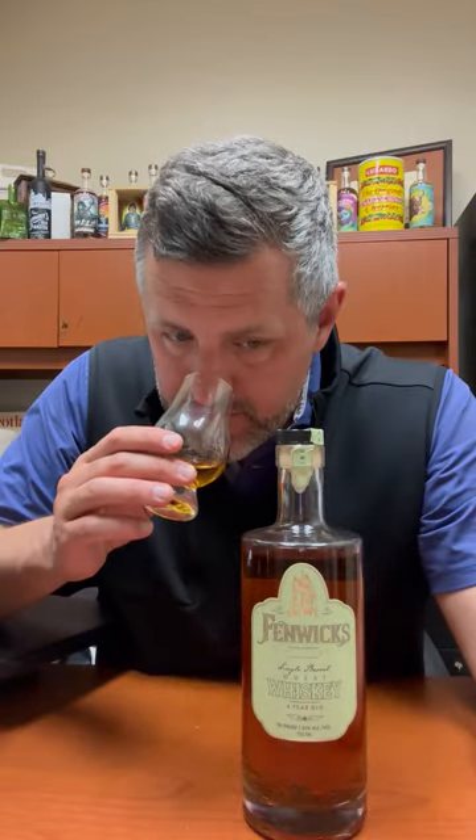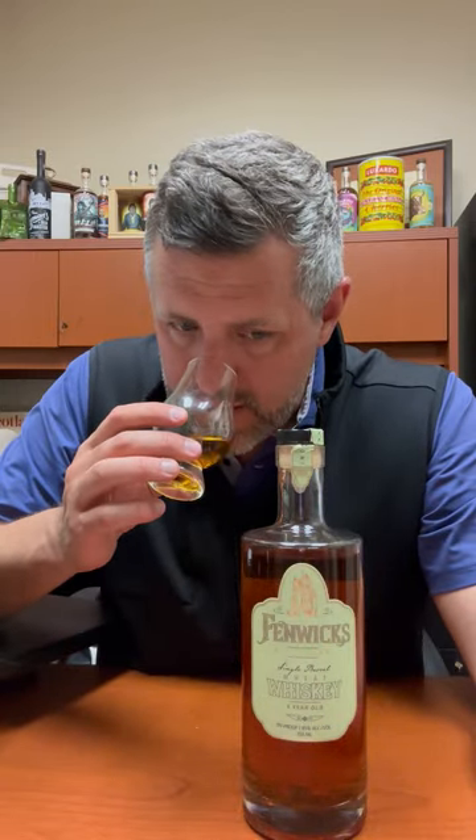Their 95% rye is an iconic mash bill — it's used by so many different brands. Their 95% wheat whiskey has not been around as long, but it's getting out there, trickling out amongst other brands. I'm glad to see it in this Indiana version. On the nose, you definitely get a very distinct cereal grain note, and then some lifted florals, kind of a rose aroma, and then just a touch of clover honey or wildflower honey.